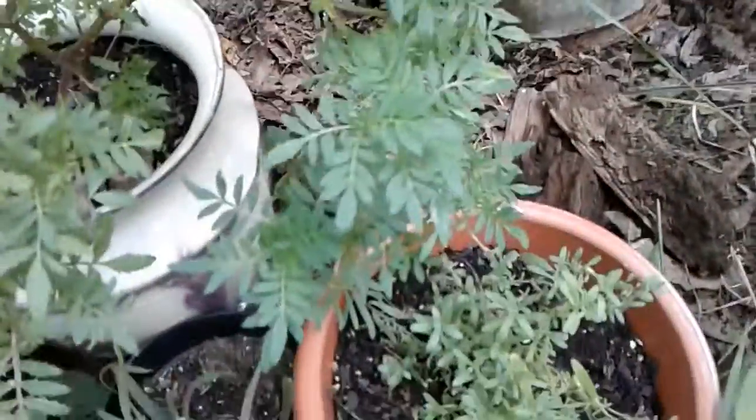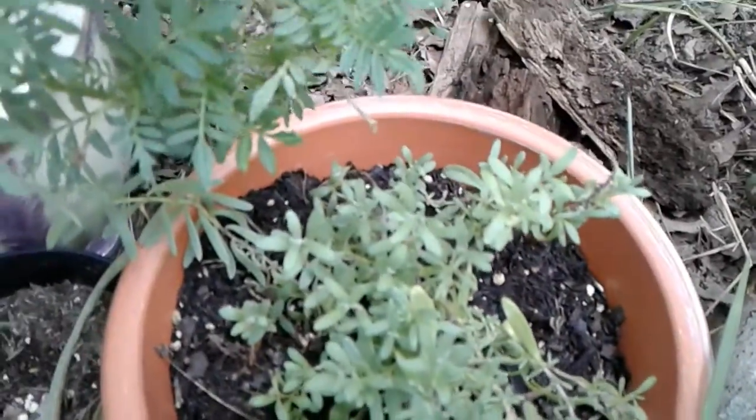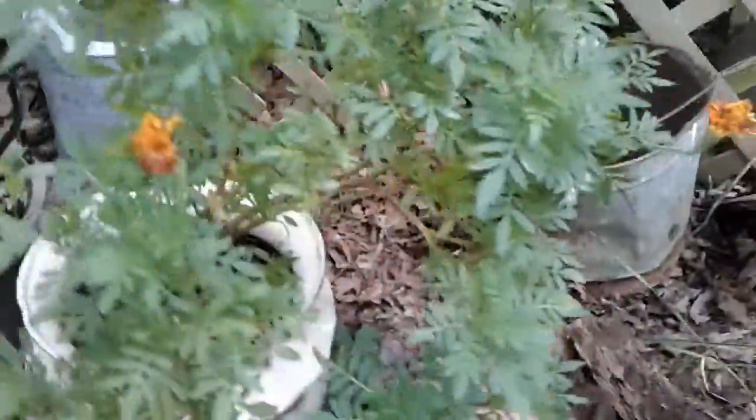This is a little lavender that I already had. These are some multiplier onions that I got today. I've got a marigold there that's not got any good blooms on it right now.